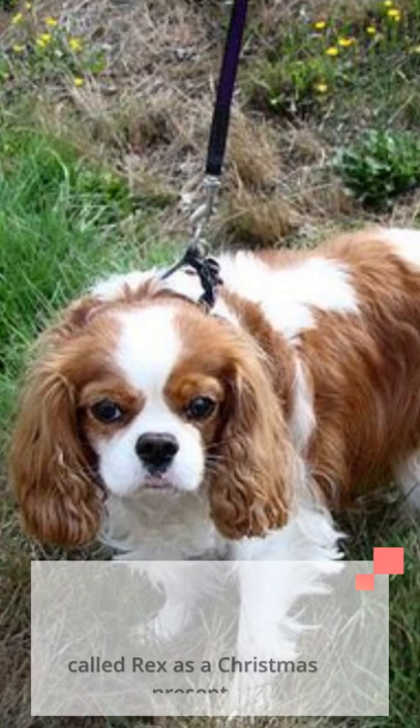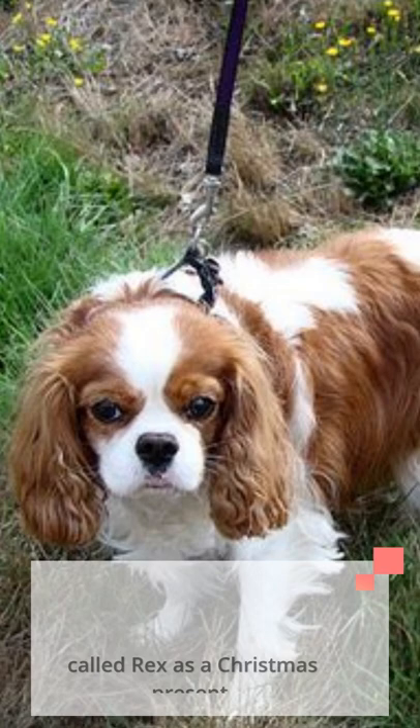In 1985, President Ronald Reagan gave Nancy Reagan a Cavalier King Charles Spaniel called Rex as a Christmas present.